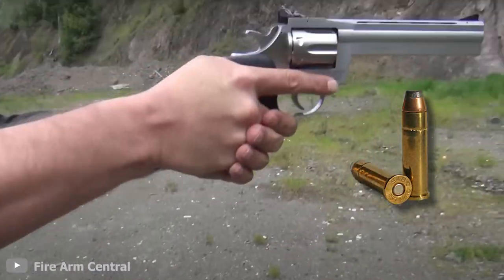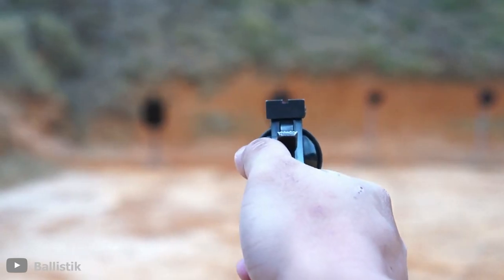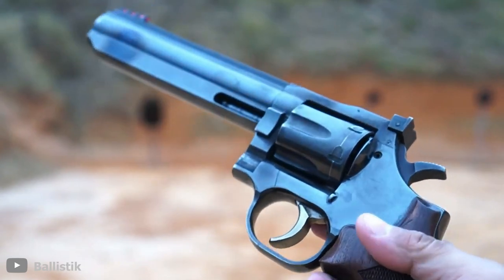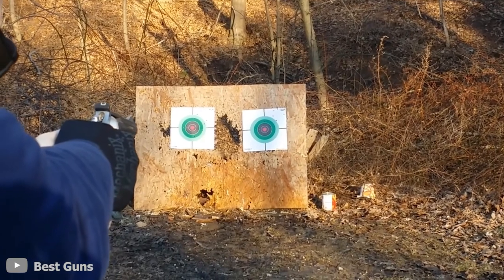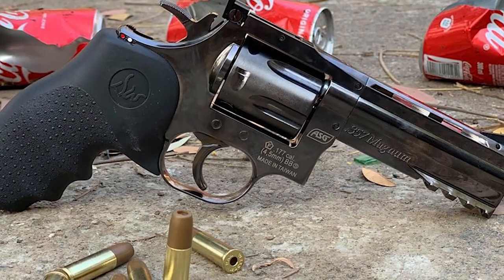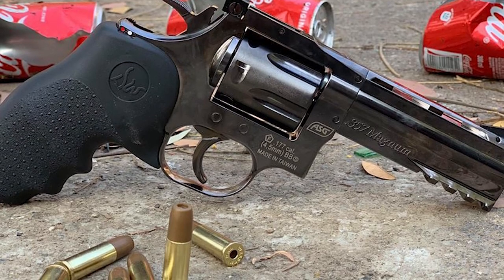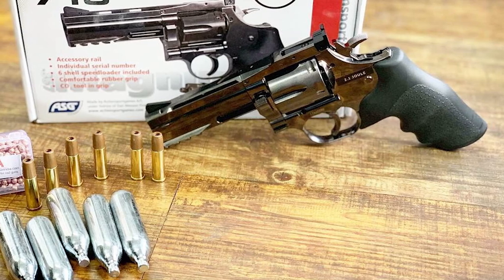.357 Magnum or .38 Special caliber bullets can be shot using this gun. The accuracy is also amplified by the rubber grips, which give the revolver ergonomics that make it comfortable to hold while you shoot, and the adjustable target sights can be found on the barrels. All these features ensure that the revolver is one of the favorite guns for competitors and hunters looking for the most accurate revolver to use.